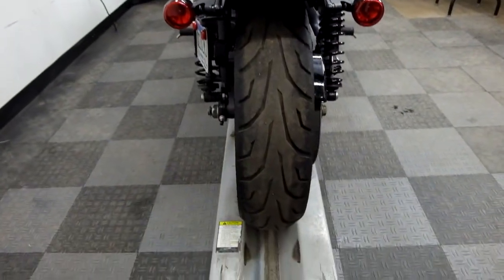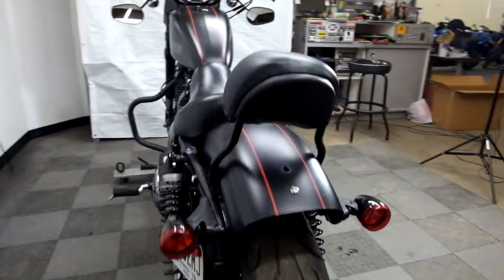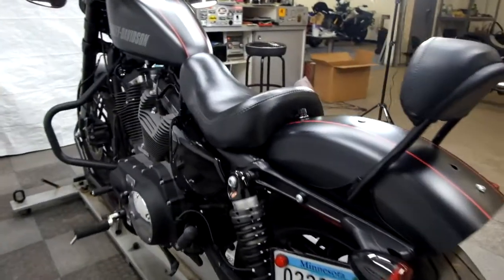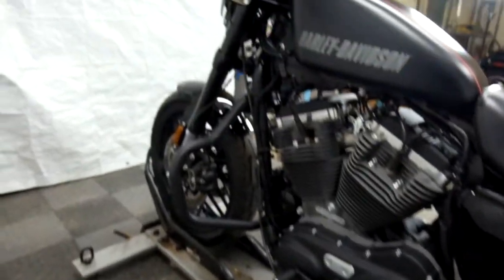Service is going to make the determination if that back tire needs to get replaced. And the passenger backrest, that LaPera solo seat, factory mid controls, and the highway bars are all included.